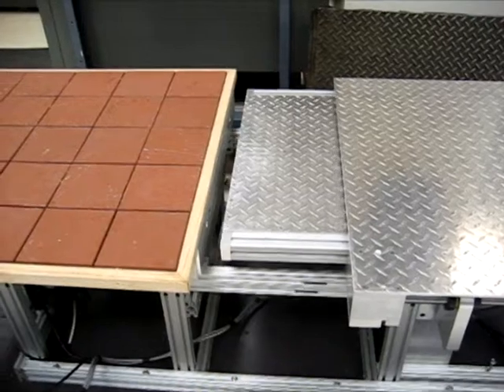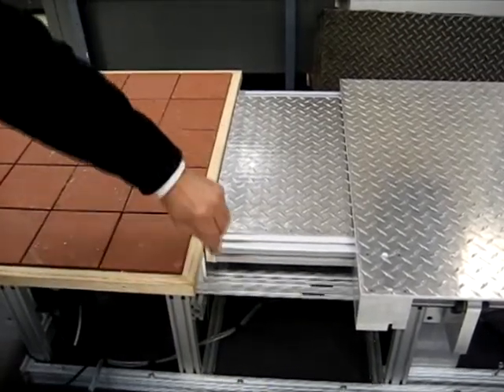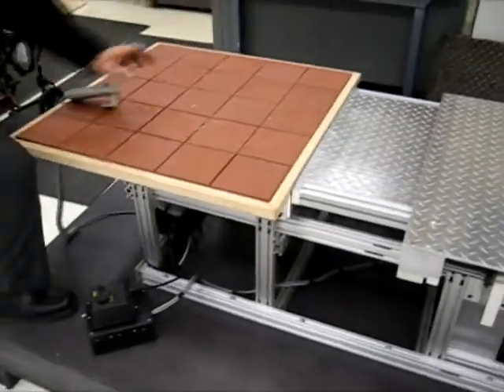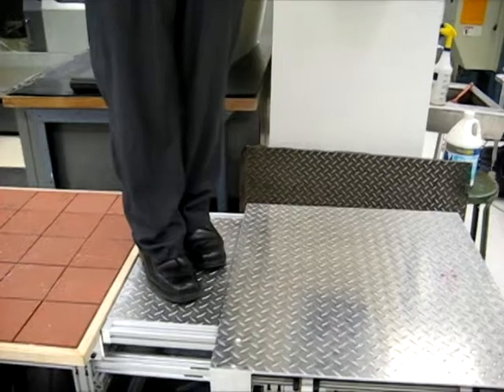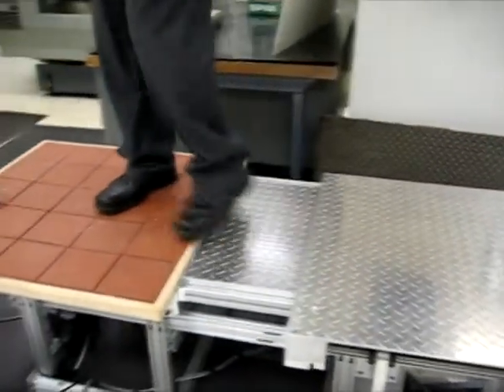When the gap bridging slide extends towards the platform, it leaves a miniature gap between the bridge and the platform. This ensures no force is exerted on the slide. The gap bridging slide forms a rigid sandwich structure cantilever that is designed to carry loads up to a maximum of 1,000 pounds fully extended.